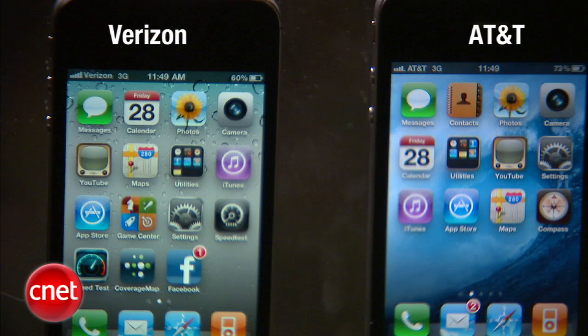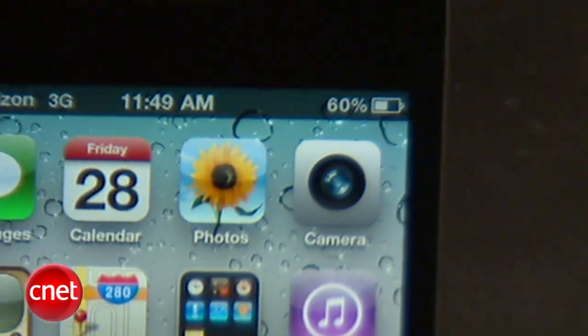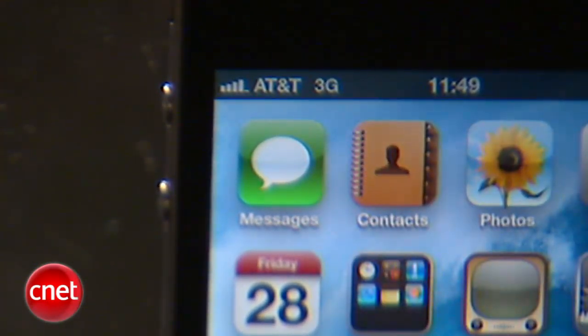The first thing we're going to do is look at the number of bars on the signal meter on the display. It looks like this Verizon phone has five full bars, and that's staying pretty steady. On the AT&T phone, we're going back and forth between four and five — every few seconds it switches.